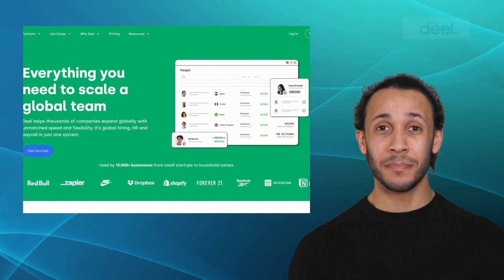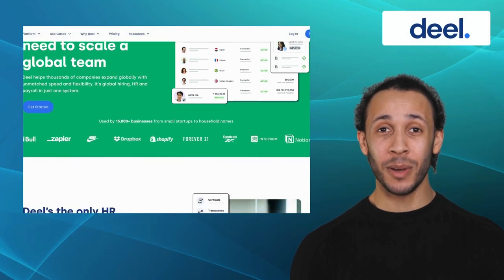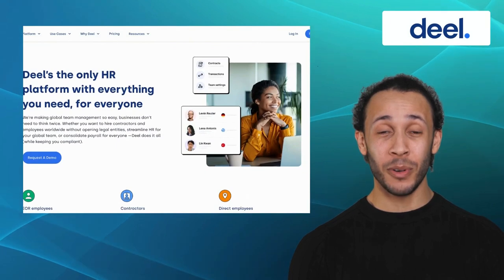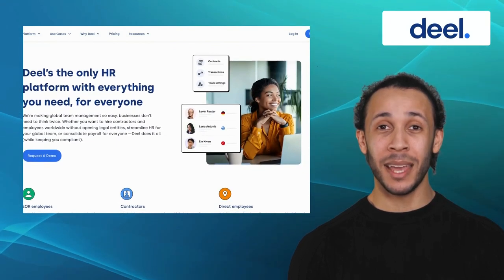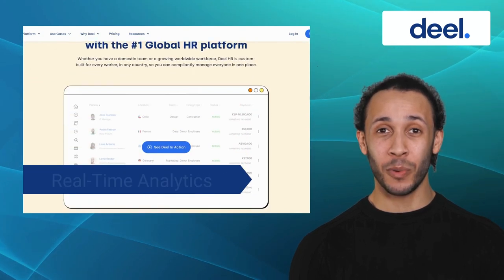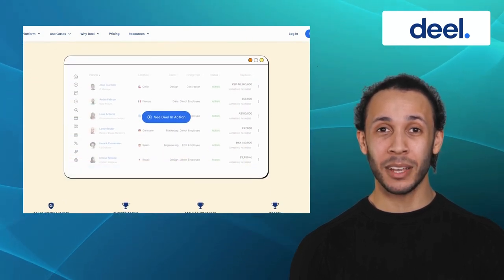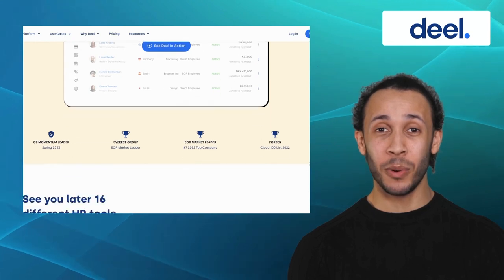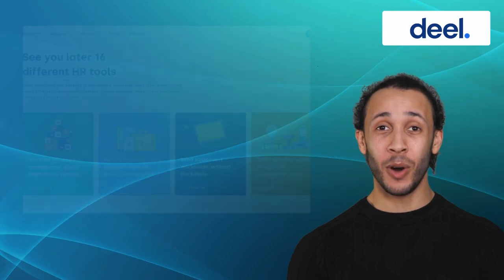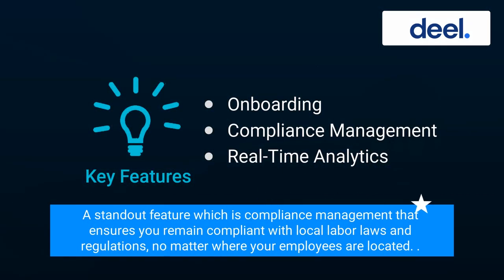Moving on, we have Deal. Deal is an all-in-one HR software that provides a powerful solution for managing your global workforce. It offers excellent features like onboarding, compliance management, and real-time analytics. It caters to businesses expanding their global workforce, providing a seamless experience for remote talent management. Deal also comes with a standout feature, which is compliance management, that ensures you remain compliant with local labor laws and regulations, no matter where your employees are located.